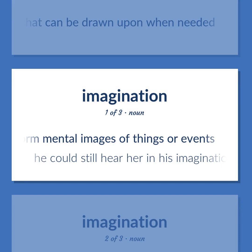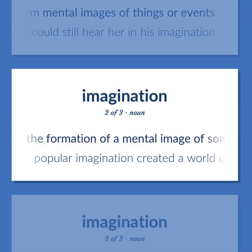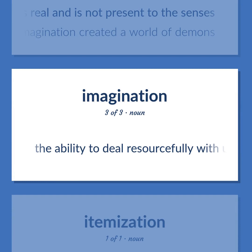Imagination: The ability to form mental images of things or events — he could still hear her in his imagination. The formation of a mental image of something that is not perceived as real and is not present to the senses — popular imagination created a world of demons. The ability to deal resourcefully with unusual problems.